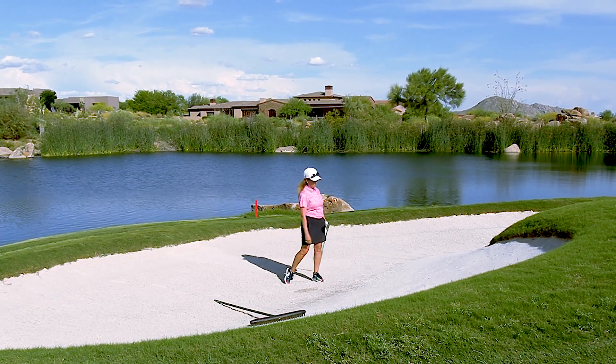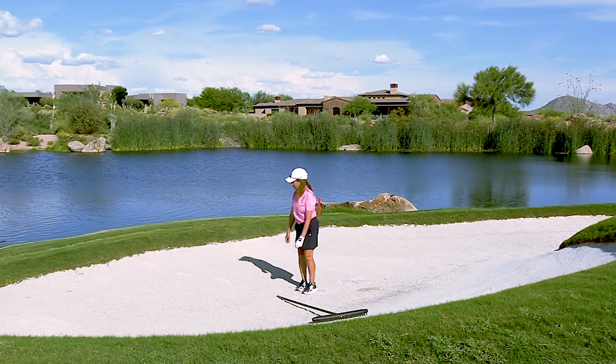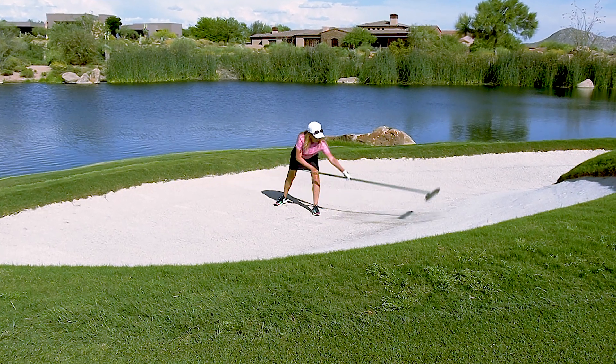Really good shot. So when you're raking a bunker, watch this technique — she's pushing the sand forward.